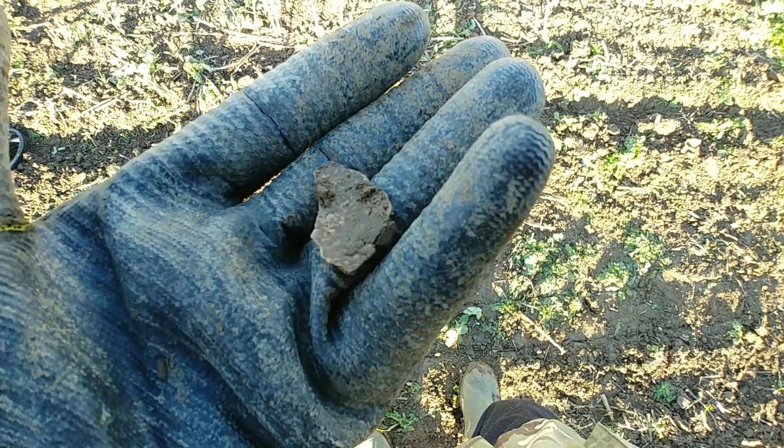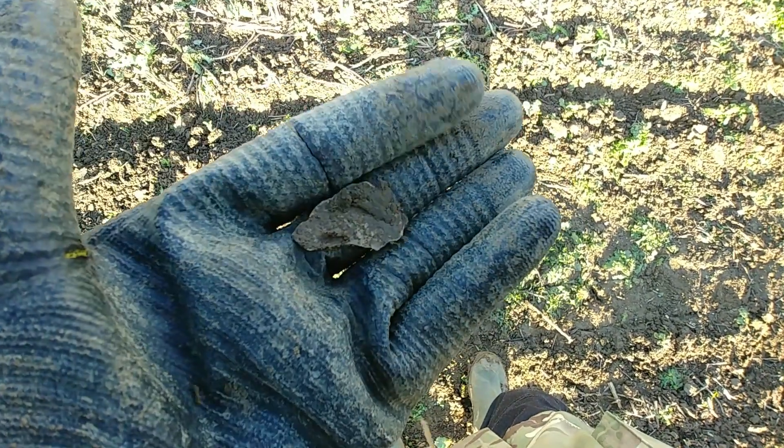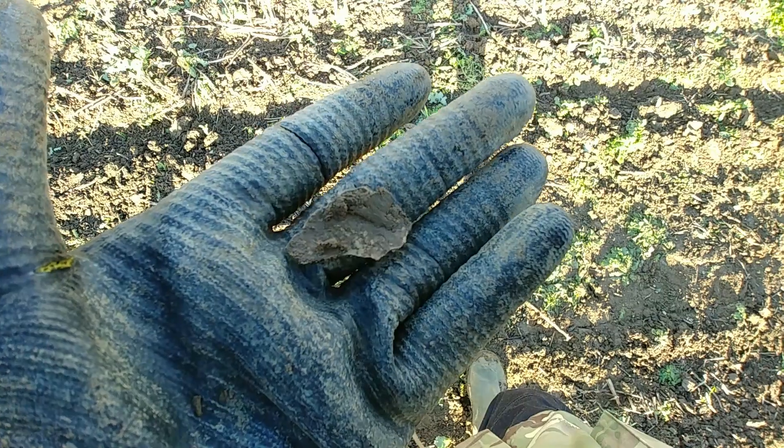More tat - plenty of tat coming up today. At least the sun's come out even if the tat's coming out too. Oh well, you can't have a gold dance every week, can you.